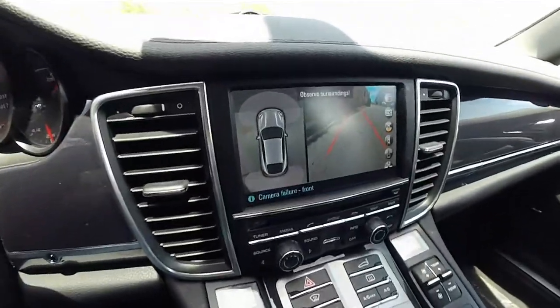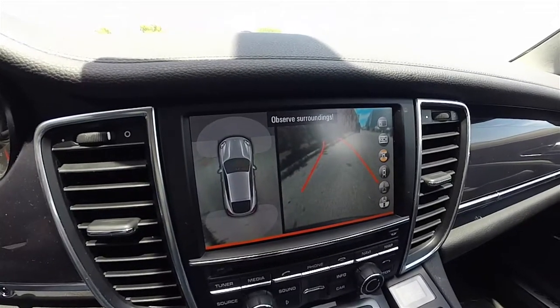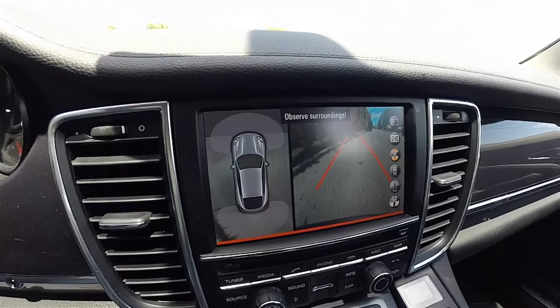This Panamera does have the reverse camera with active guidance lines. You've also got a 360-degree top-down view with ultrasonic parking sensors in the front and the rear.